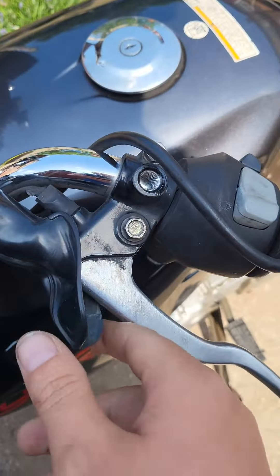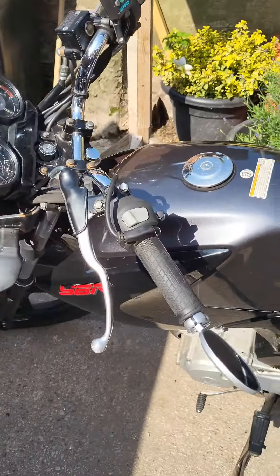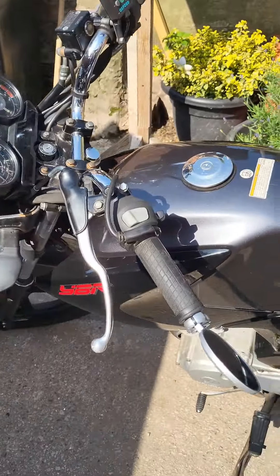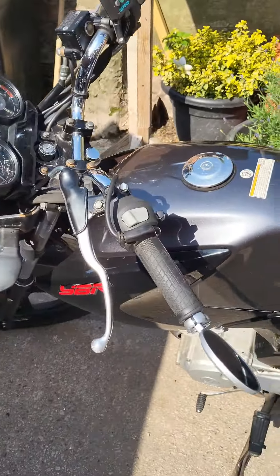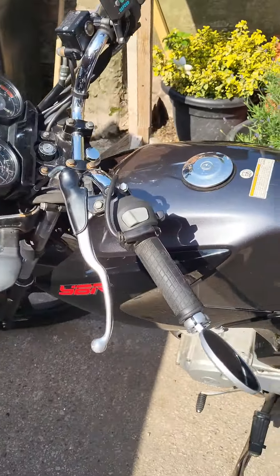So let's show you the original ones first — these are the original ones. You can tell right there. This one, as you can tell, it's bent, so it needed replacing — that's why it looks like that.